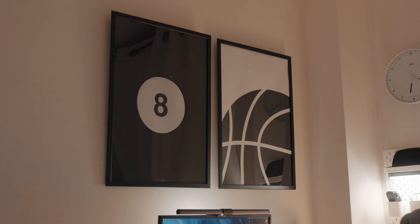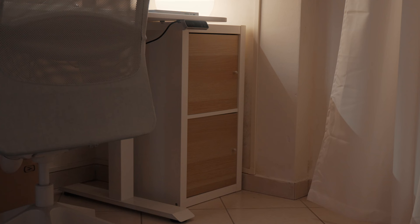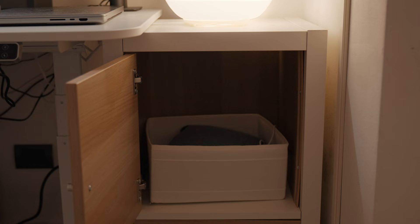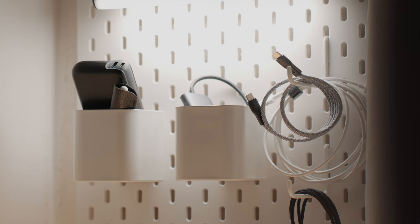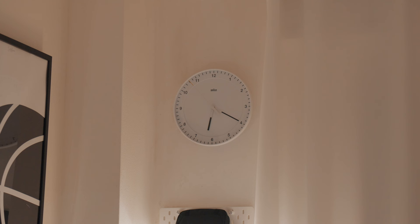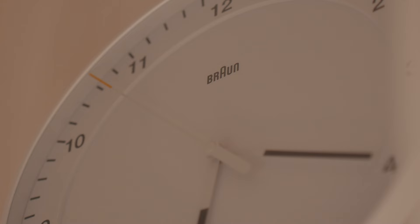On the wall over my desk, I have some posters I have personally designed for a past project, which I put on standby because it didn't work as expected, so I kept them for myself. On the right side, I have a vertical IKEA Kallax, where I store some random items just to keep everything as clean and organized as possible, as well as the IKEA SKADIS board, where I have some stuff I pick more frequently during the day. And finally, I bought this beautiful clock from Brown, which is so well designed, and even if not really necessary, I really wanted it.